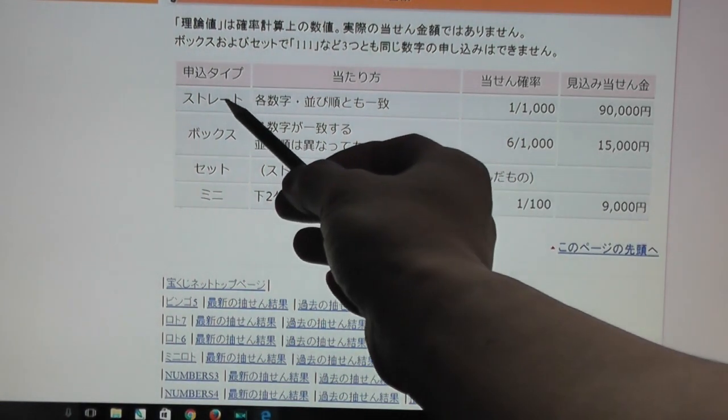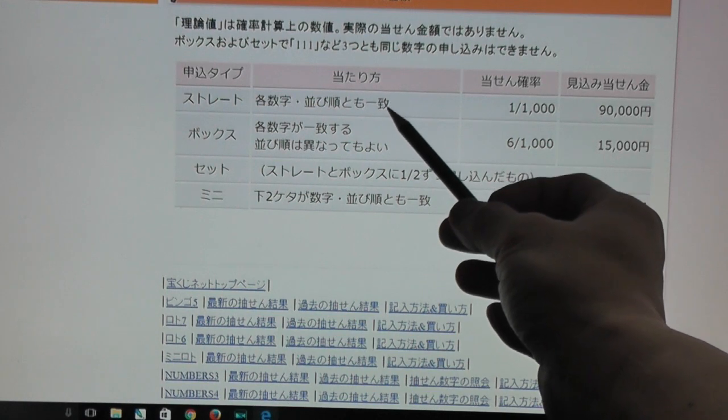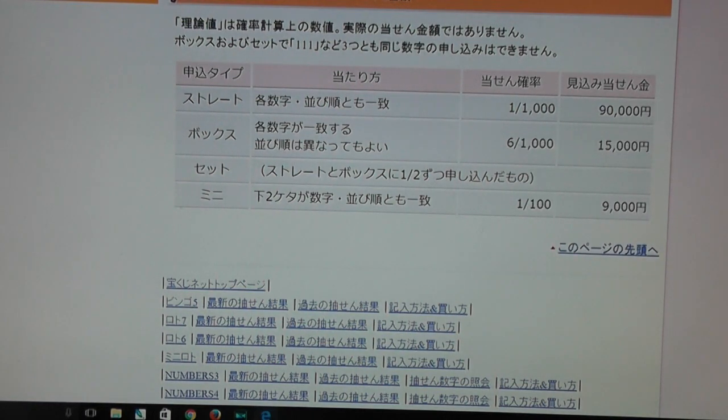Looking at straight, you need to match the exact winning numbers. So if the winning numbers were 1, 2, 3, you would have to have 1, 2, 3. The prize is 90,000 yen, which is about 810 US dollars.